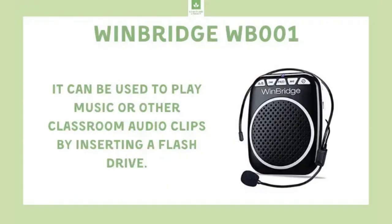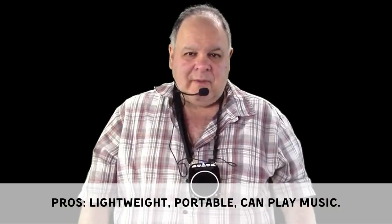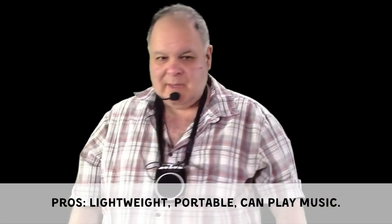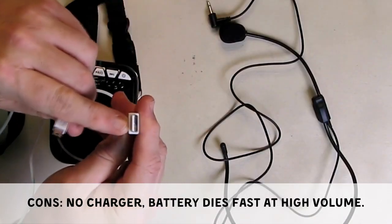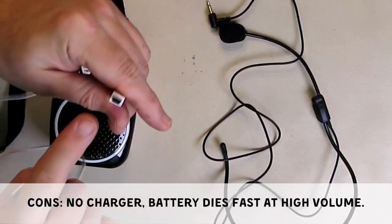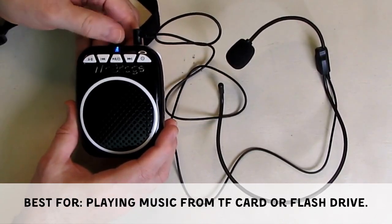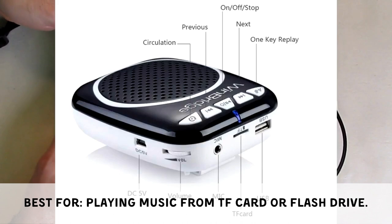The Winbridge WB001 is lightweight and comes with a convenient waistband, and can be used for both voice amplification and playing music. Its cons include no included charger and a battery that may not last long at high volume. It is best for teachers looking to play music from a TF card or flash drive.